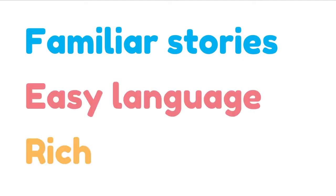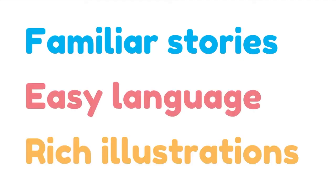Compass Children's Classics is a great introduction to the wonderful world of reading, with familiar stories that children might already know, retold in easy language with rich, colorful illustrations to make reading accessible and enjoyable.